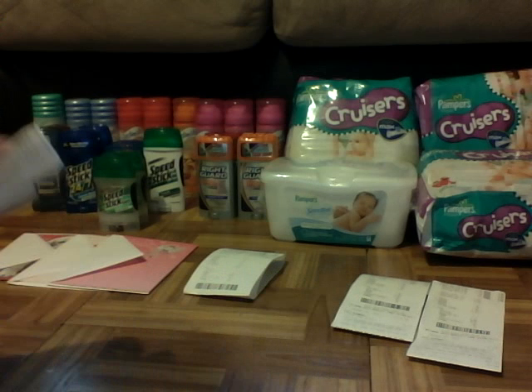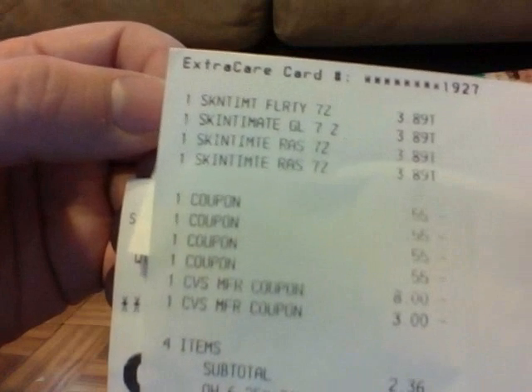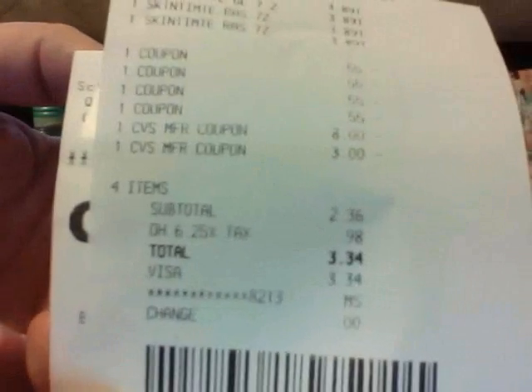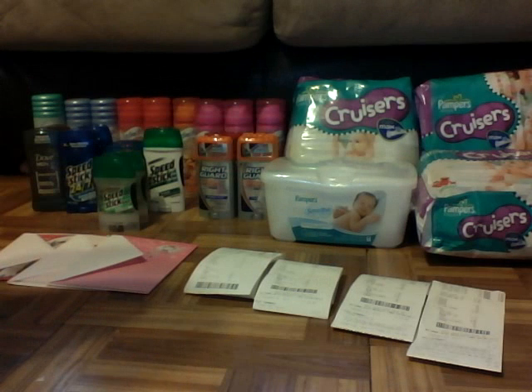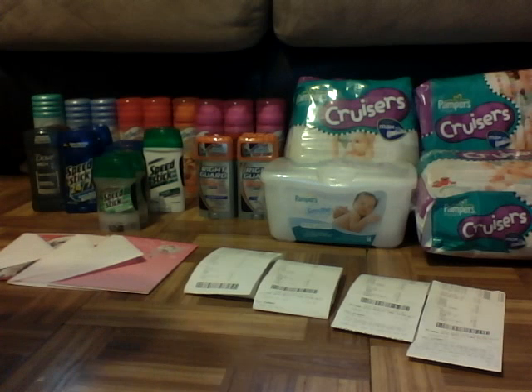Then my next transaction, I only bought four more of the Skintimtes at $3.89 each. I used four of the $0.55 off coupons, and then I used my $8 extra buck and my $3 extra buck from the first transaction. I paid $3.34 out of pocket after tax, or $2.36 before tax. I was really impressed because I got back a $16 extra buck — that's because I bought four of the Skintimtes. So I was really excited because I had $22 back in extra bucks, and I only spent about $10 out of pocket.